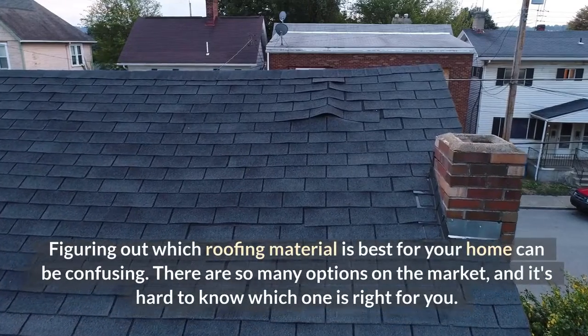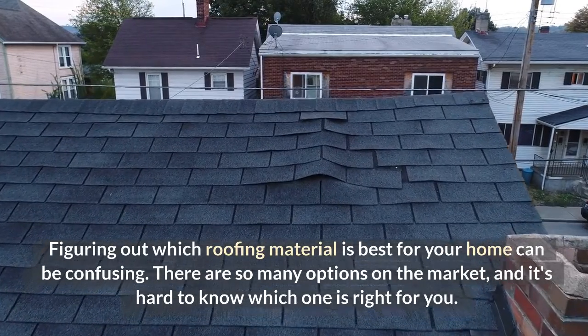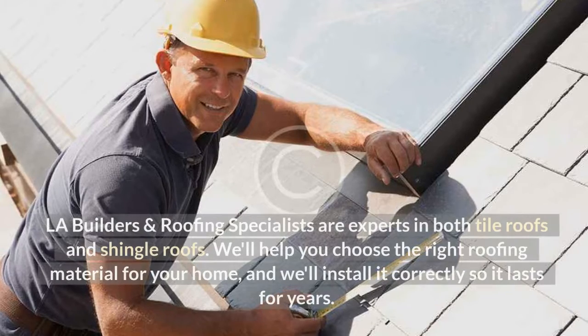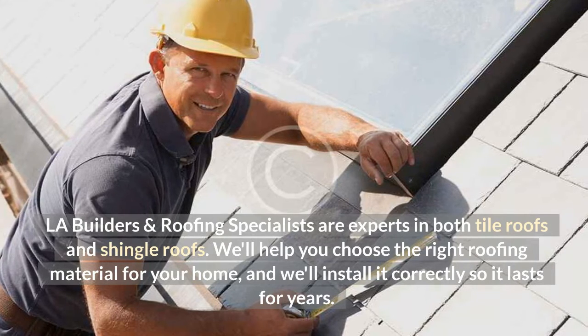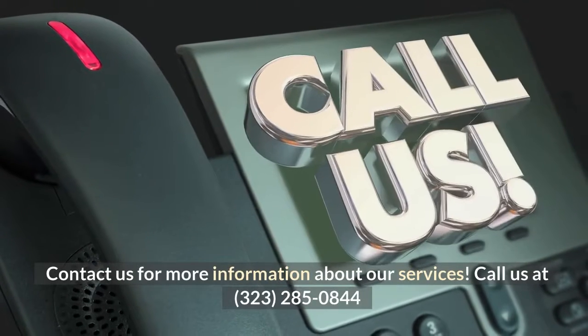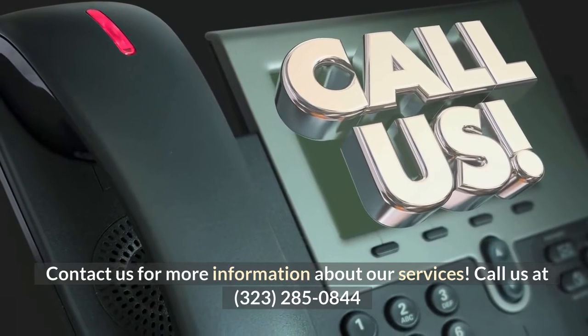Figuring out which roofing material is best for your home can be confusing. There are so many options on the market, and it's hard to know which one is right for you. L.A. Builders and Roofing Specialists are experts in both tile roofs and shingle roofs. We'll help you choose the right roofing material for your home, and we'll install it correctly so it lasts for years. Contact us for more information about our services. Call us at 323-285-0844.